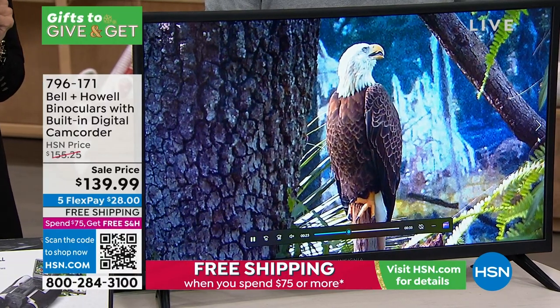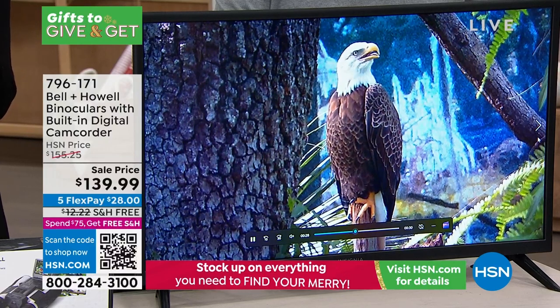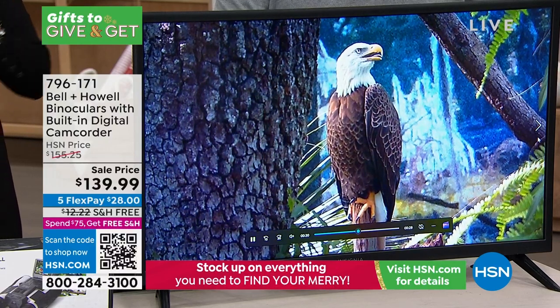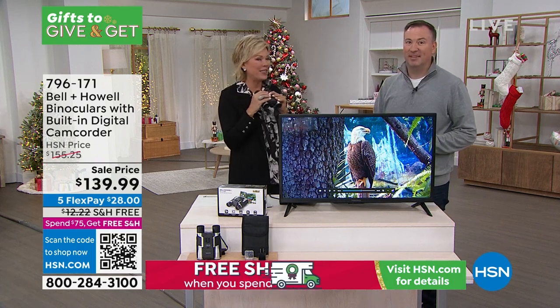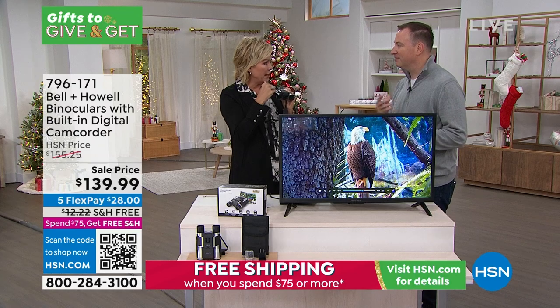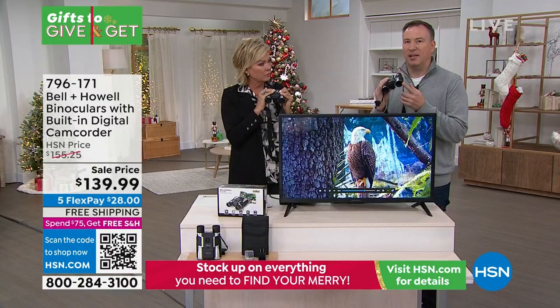If you're a boater, you need to see what's going on out there. Let's talk about the lenses and the power this has. You have anti-fog lenses, and they're up to 12 times optical zoom. You don't need to charge the batteries just to use the binoculars on a day-to-day basis.